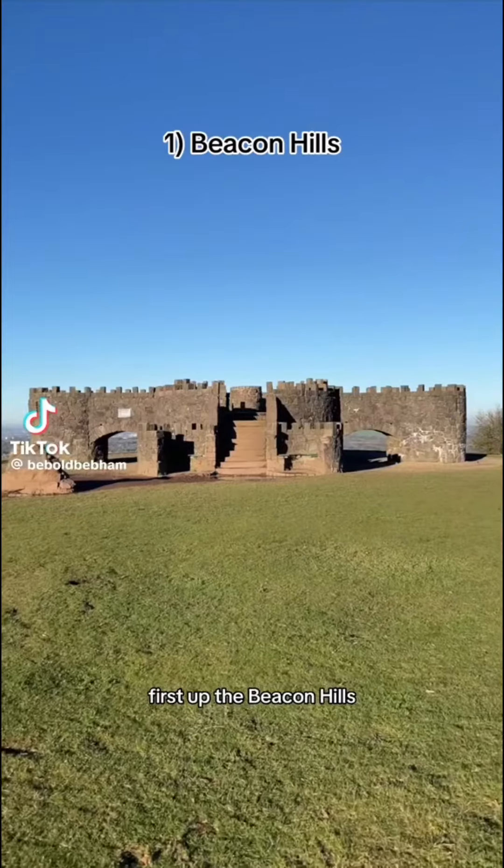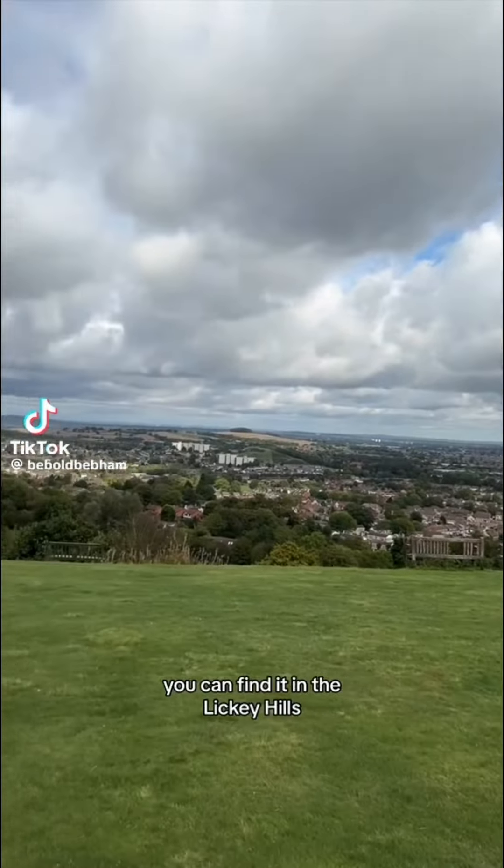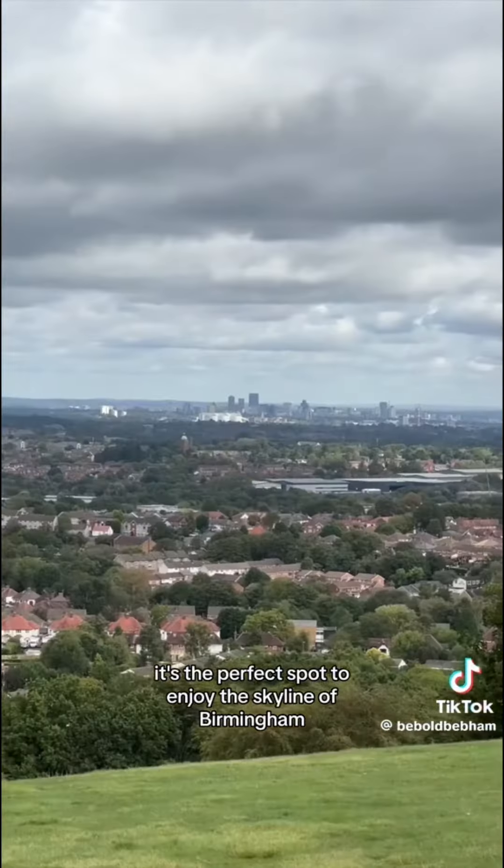Are these the best views in Birmingham? First up, the Beacon Hills. Just look at this view. You can find it in the Lickey Hills. It's the perfect spot to enjoy the skyline of Birmingham.